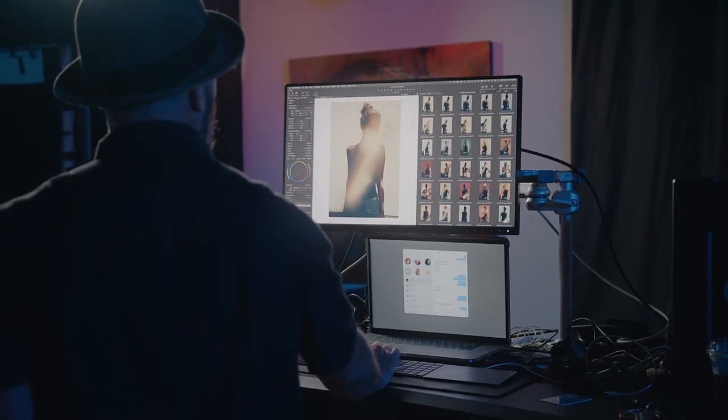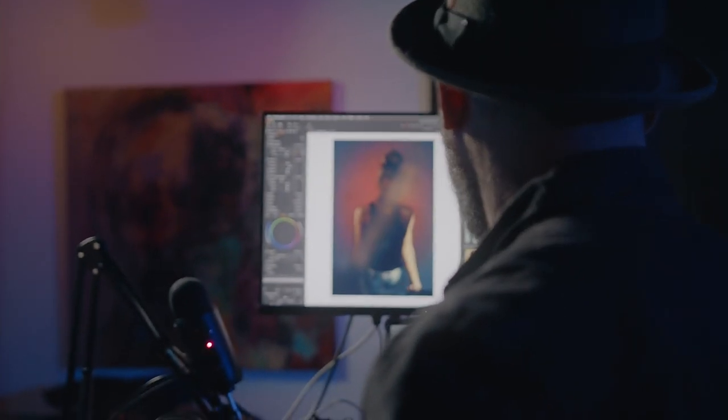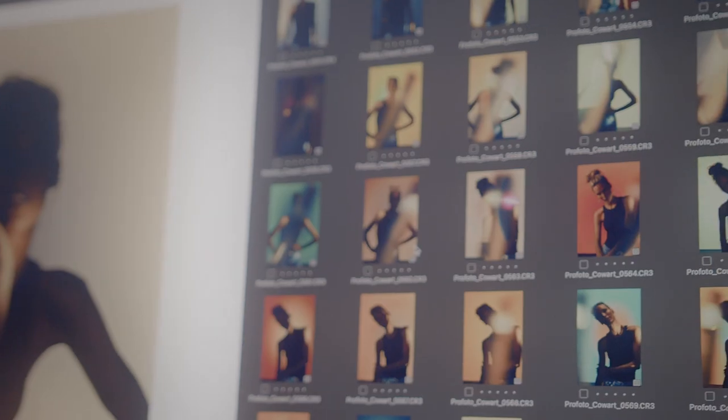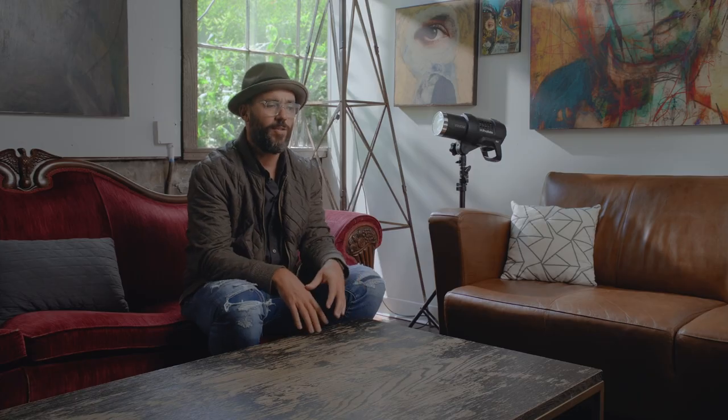I used to actually not like shooting in the studio — you're shooting the same thing over and over. So now when I shoot in the studio, I love it because I can't shoot the same thing twice in a row. Because my lights are changing, my Profoto lights are rotating, I've got projectors that are rotating imagery. And so it really is a blank canvas, much like my art. And that's how I'm able to express myself.